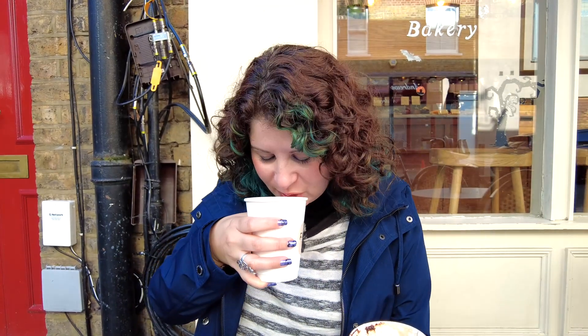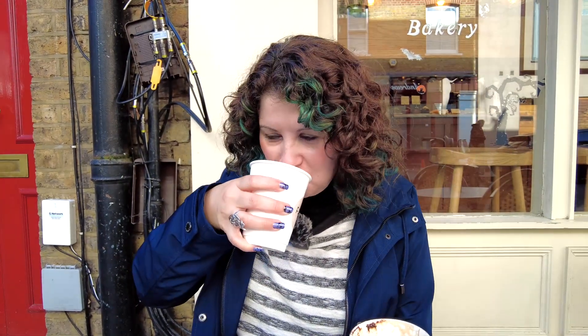Beetroot ginger latte — healthy choice! It's really thick, I can smell the spices, I'm excited. It tastes like licorice, which is weird — I did not expect that flavor at all. It's supposed to be beetroot and ginger, I'm not really sure what's in here that tastes like licorice, but it does.